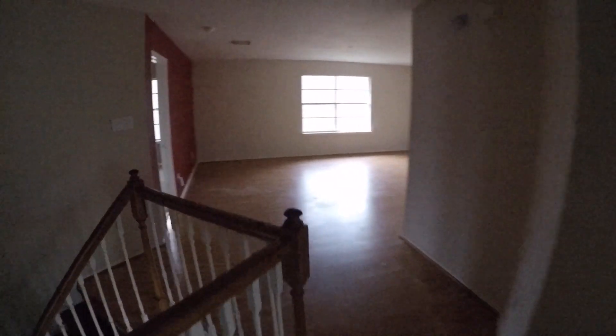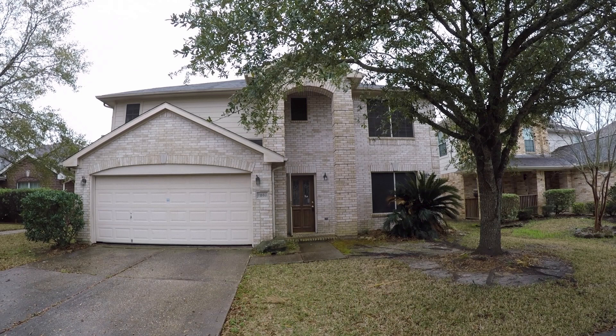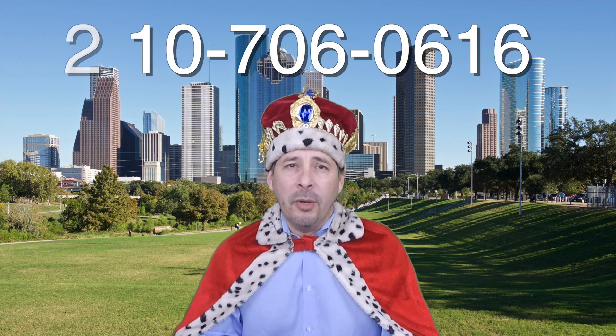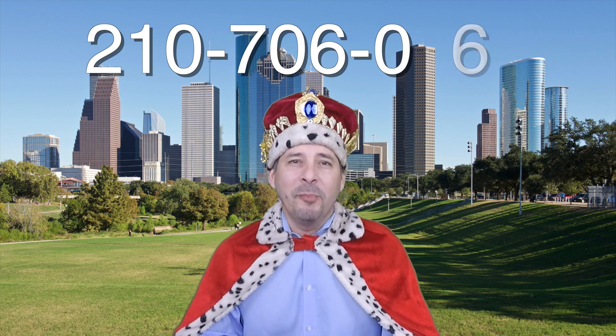So that's about it — a beautiful big four-bedroom home, almost 3,000 square feet, that really just needs some cosmetic touching up: a fresh coat of paint, maybe some flooring, and a little power washing outside. There you have it, 7803 Hunters Peak Lane in Baytown, Texas — about $18,000 underneath the county appraisal, eligible for HUD's $100 down payment incentive, and listed right now for only $185,000. If you're interested or have any questions, please call me at 210-706-0616. My name is Jonathan — I am the HUD King and I want to help you find your castle.